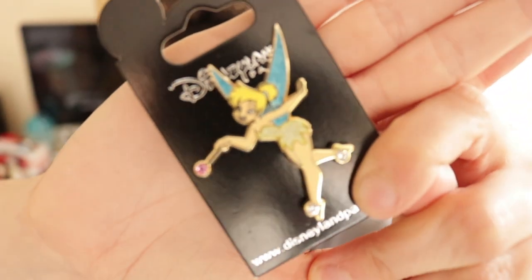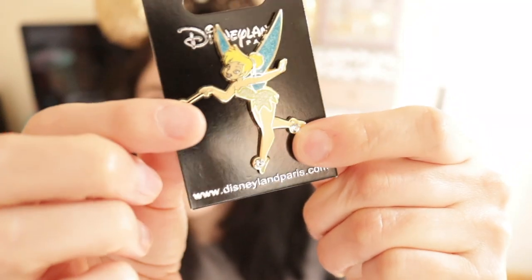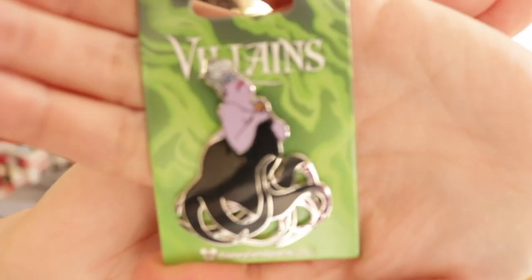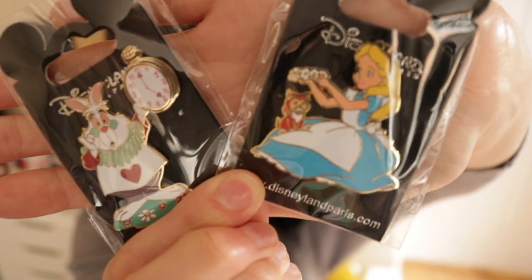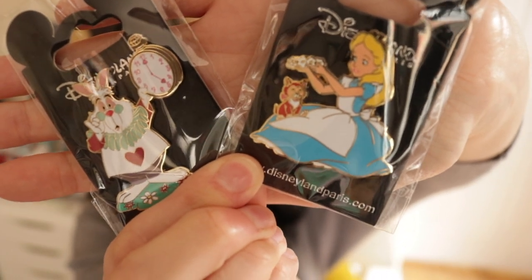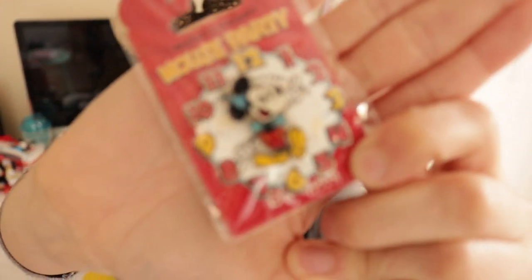Sorry, the lighting is very reflective on the cellophane — how cute is she! She's got little glitter studs on her shoes and also on her wand. If you watched my previous Disneyland Paris haul, you'll know I picked up the Little Mermaid pin set, so I thought I would pick up Ursula this time. I don't normally go for the villain pins but I just thought this one was really cool. I also picked up a couple of Alice in Wonderland pins — Alice with Dinah putting on a flower crown, and the White Rabbit.